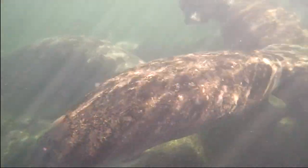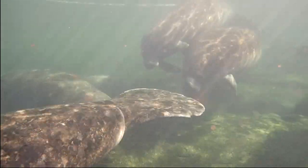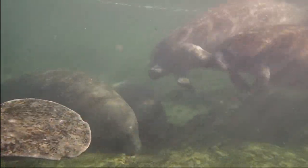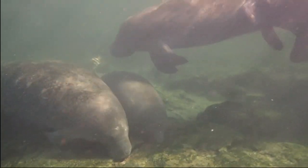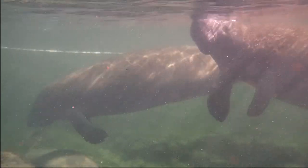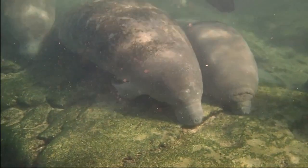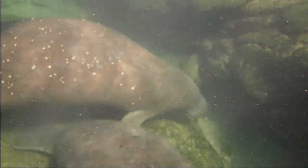As we wrap up this manatee adventure, just remember these gentle giants are more than just sea cows with great PR. They're a symbol of what can happen when humans actually try not to mess things up. The Crystal River National Wildlife Refuge is a shining example of how we can live in harmony with the natural world. Let's keep this manatee party going for future generations.